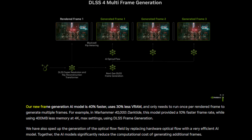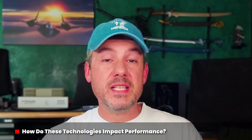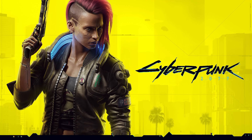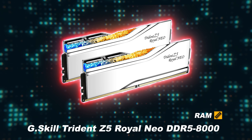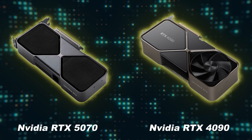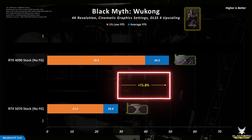According to Nvidia, this new frame generation AI model is 40% faster and uses 30% less VRAM, which is impressive. To understand how these AI-based technologies impact performance, I tested two games: Black Myth Wukong and Cyberpunk 2077. I used my Ryzen 7 9800X3D based test bench with an ROG Crosshair X870E Apex motherboard and G.Skill Trident Z5 Royal Neo DDR5-8000 RAM. I used Nvidia's Founders Edition cards for both the RTX 5070 and 4090 to avoid any performance biasing from factory overclocks. Starting with Black Myth Wukong at 4K with cinematic graphics settings, the RTX 4090 offers around 72% better average gaming performance compared with the 5070.